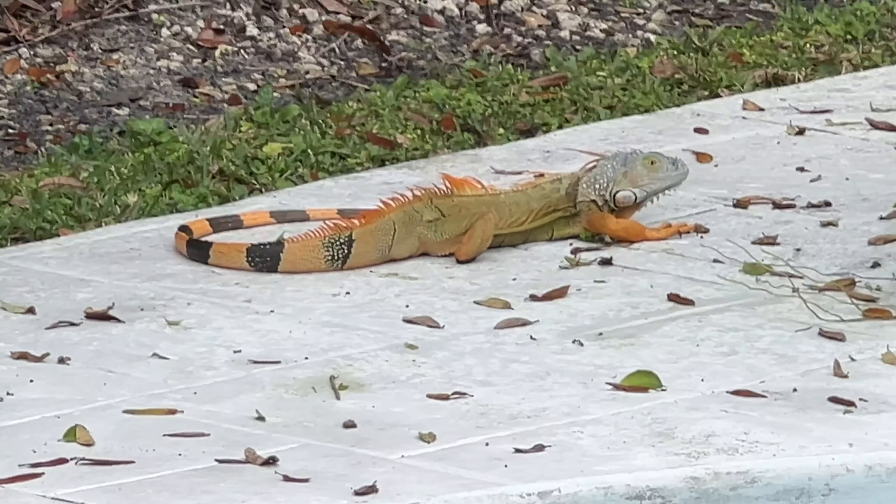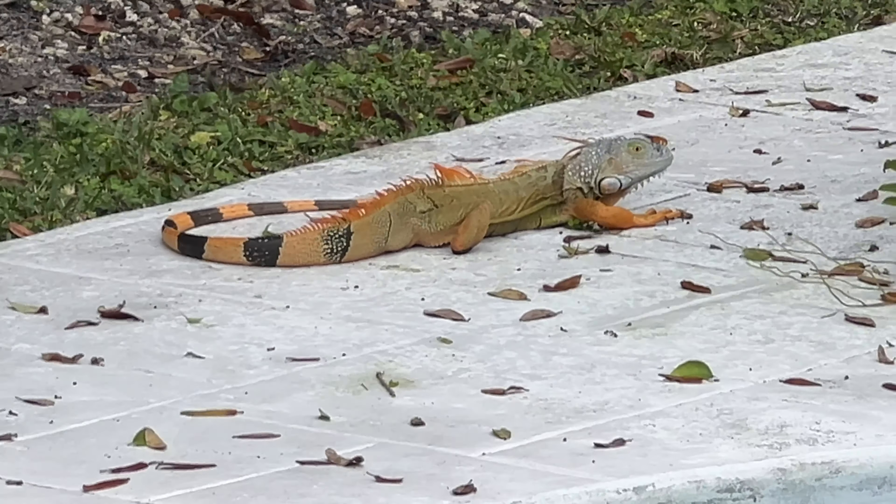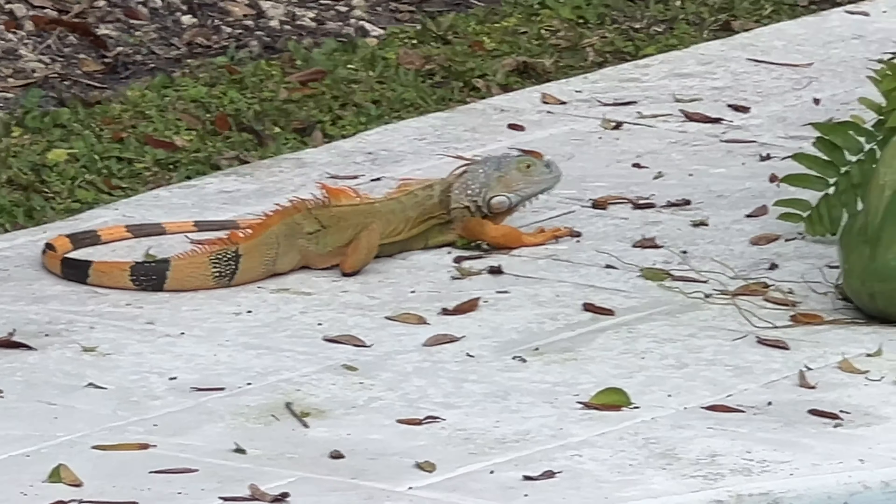Check out this dinosaur on the other side of the pool there. I'm going to show you how far away I am — I'm all the way over here, and he is right there.